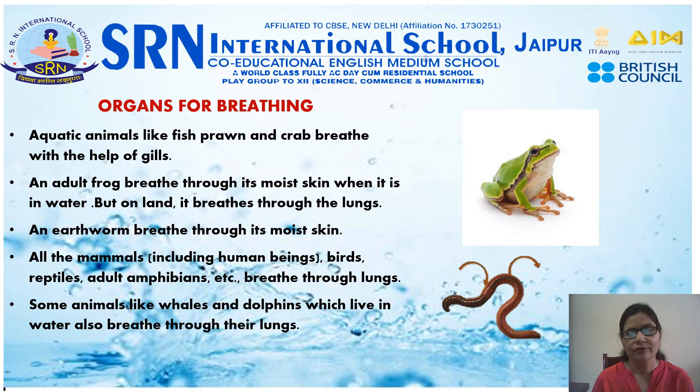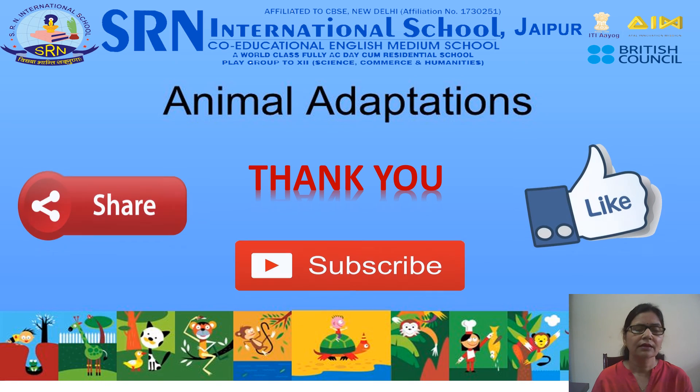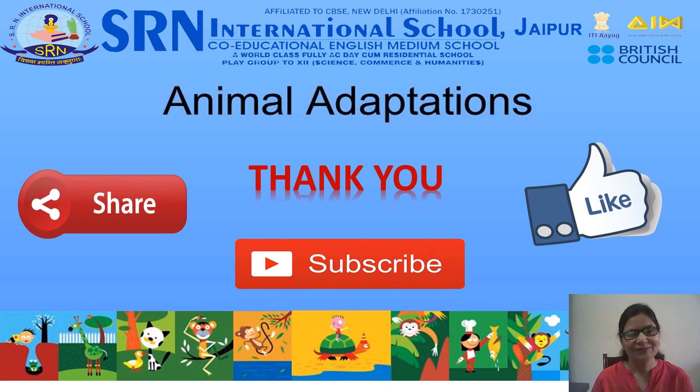So dear students, that was all about today's topic. I hope you must have understood well about different types of adaptation in different animals. Thank you.